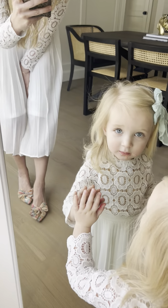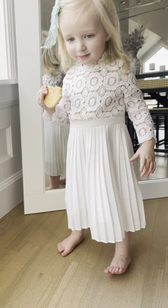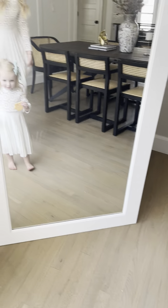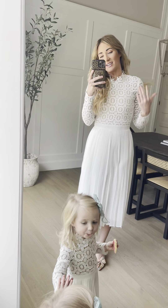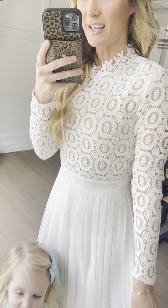Coco, do you look so pretty? Show us your dress. Give us a twirl, Coco. Spin! Arabella in classic white is back!